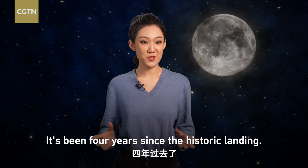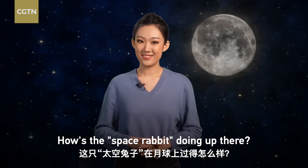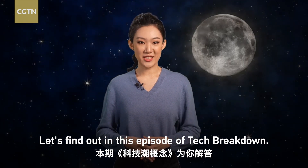It's been four years since the historic landing. How's the space rabbit doing up there? Let's find out in this episode of Tech Breakdown.